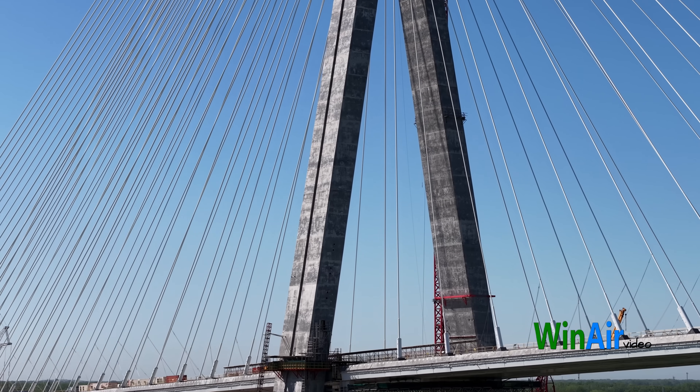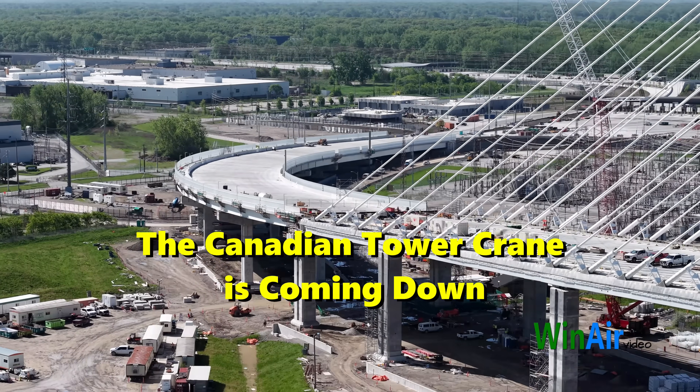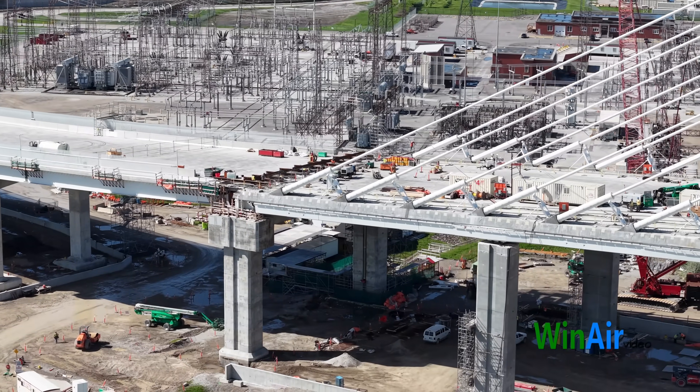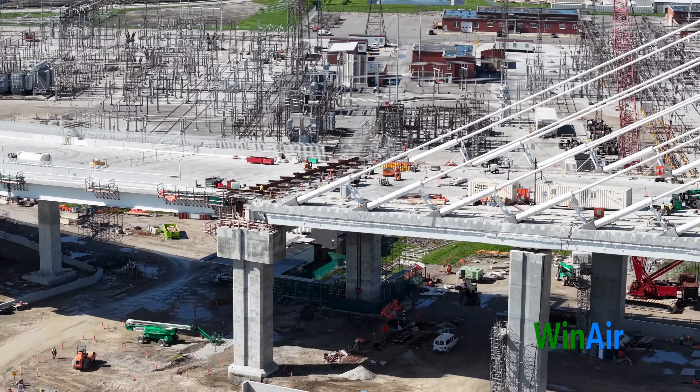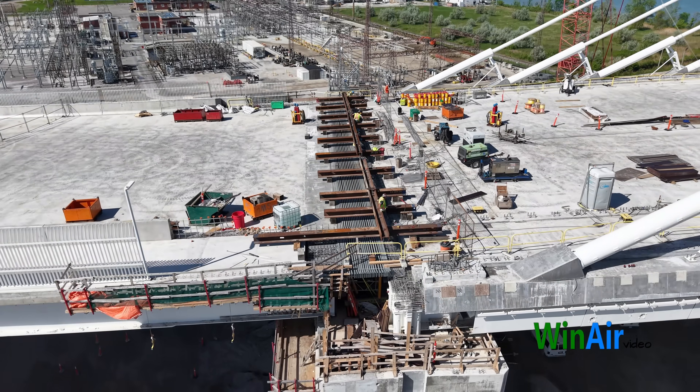A lot is going on and important milestones are being reached. The tower crane on the Canadian side is coming down. The expansion joint has reached a key point in the installation, not to mention all the groundwork and finishing being done through the plaza areas.